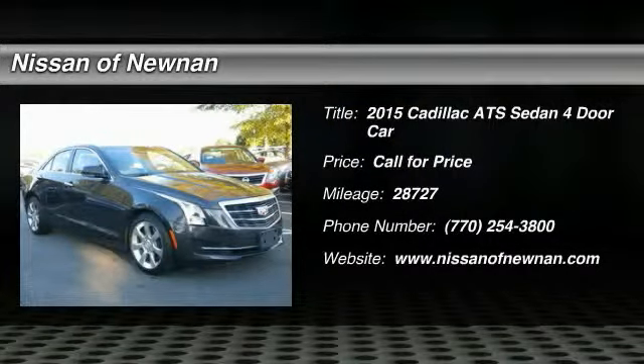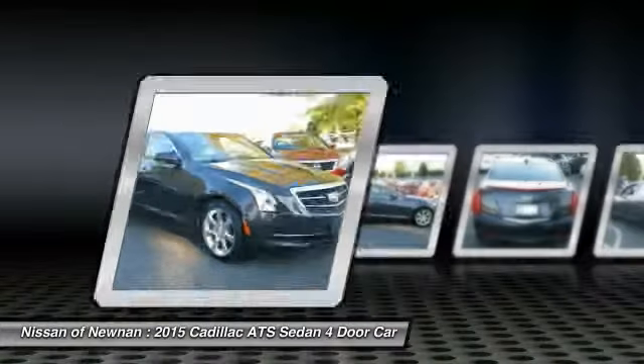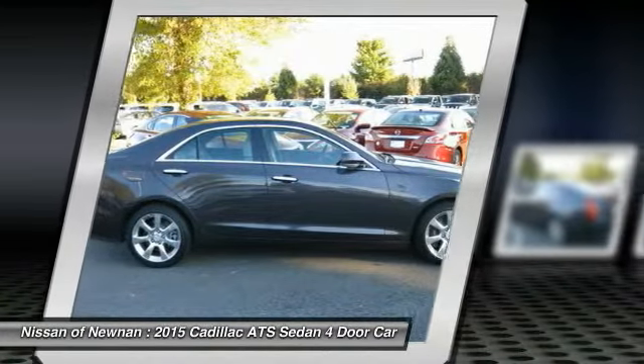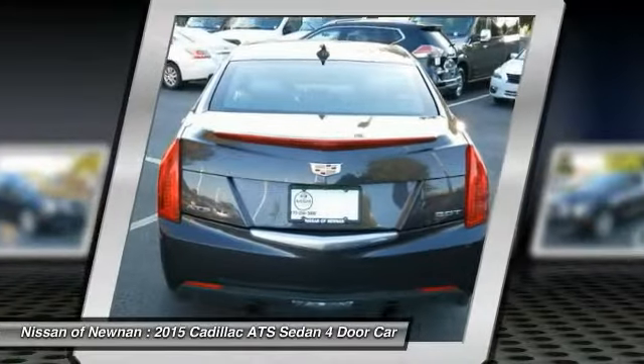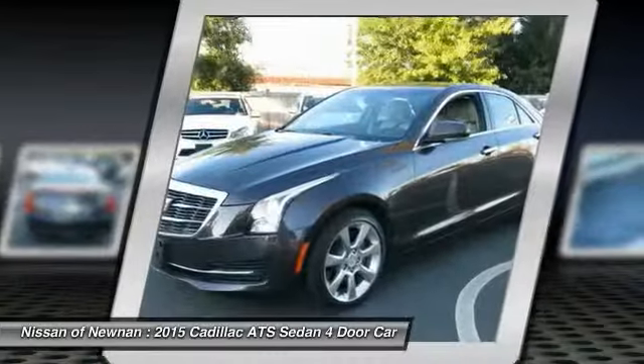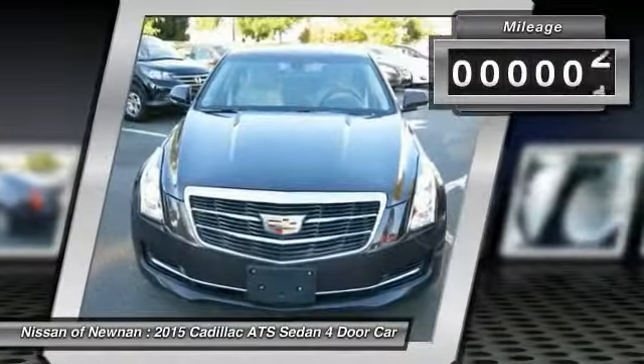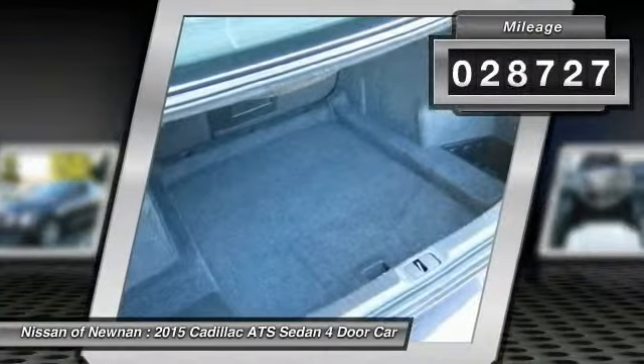The Cadillac ATS debuted in 2012 as an American-made compact luxury sedan. The ATS gives the driver incredible comfort and control over a nimble, hard-driving compact that directly competes with the 3 Series. This vehicle has less than 30,000 miles.